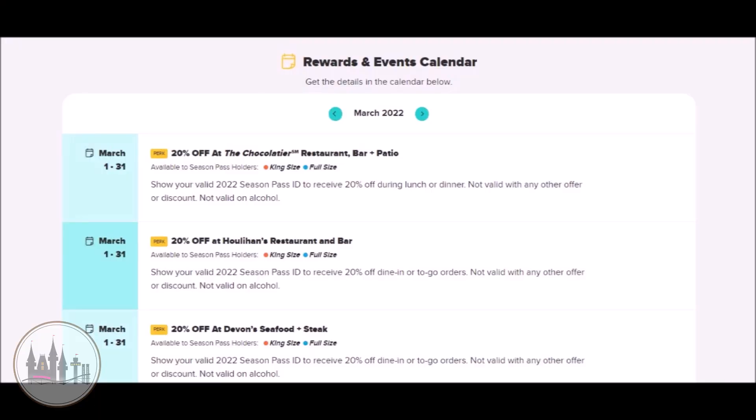The last thing to take advantage of with the Hersheypark Season Pass during the off-season are the discounts around the town of Hershey. When you go into the Season Pass portal on the Hersheypark website and look at your monthly rewards, you will notice there are discounts at restaurants around Hershey, such as Houlihan's. These are normally only active January through March, so make sure you take advantage of them before the off-season ends.